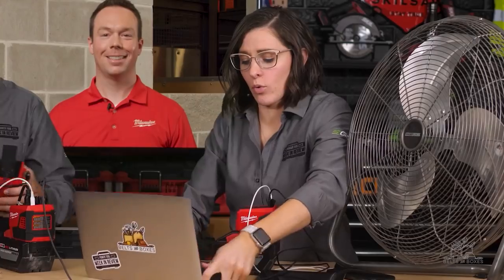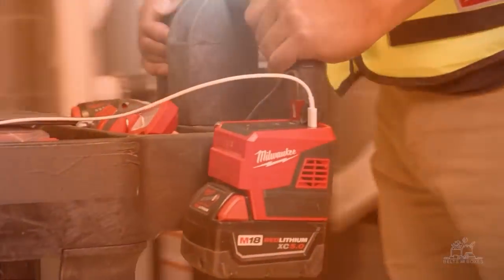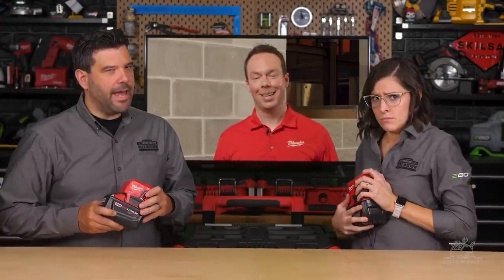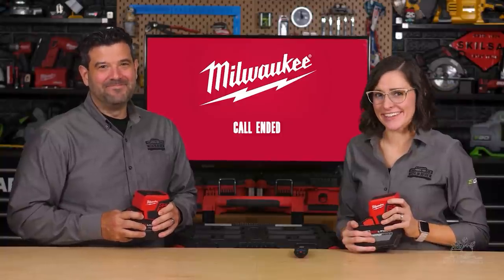We recommend plugging a single device into each respective port for the best experience. The Top-Off will be available in November at a distributor near you. I want to thank Andrew and Milwaukee for joining us here at Belts and Boxes and giving each of us a Milwaukee M18 Top-Off. Back to you, Babakar.